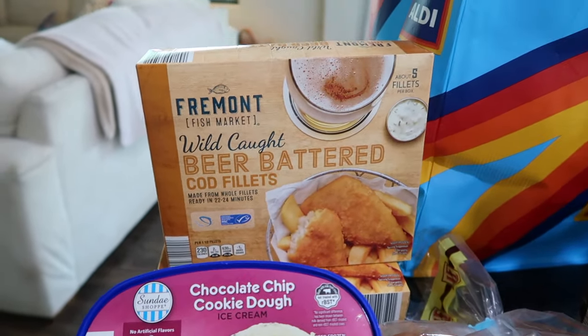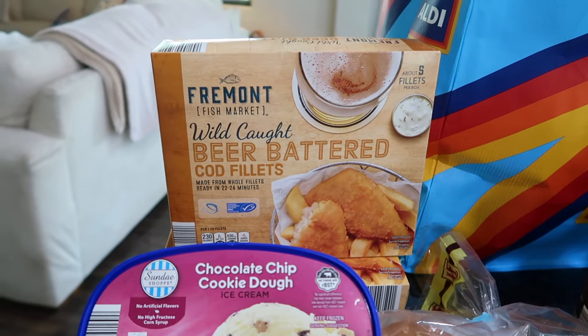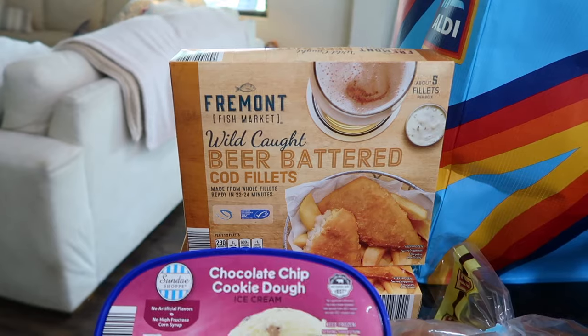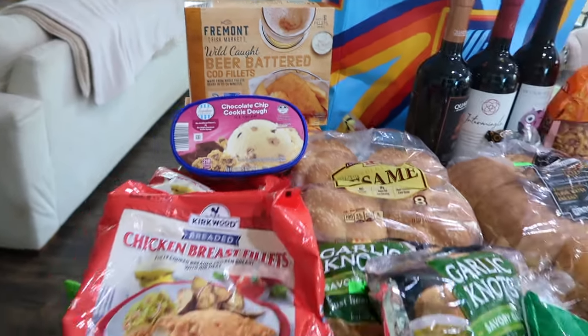Another thing I had heard about was this wild caught beer battered cod. My kids absolutely love fish and chips. I usually make my own fish and chips at home — I'll go to Costco and grab a big cod fillet and make it myself — but this sounds super easy and great.